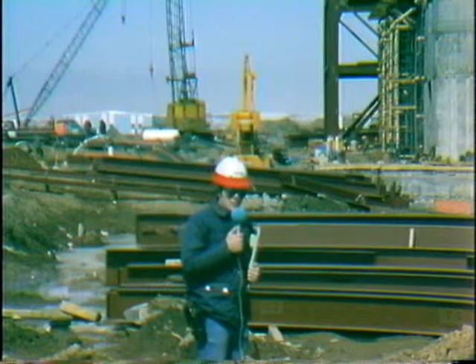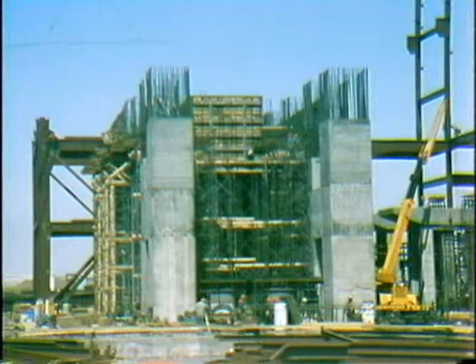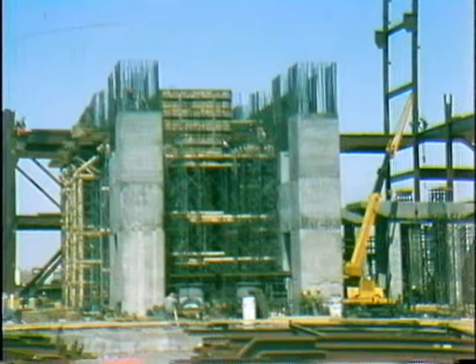After a smooth flight and an equally smooth landing, we're now here on site at Antelope Valley Station. Work in the main plant area is centered primarily around erection of steel and preparation of the turbine pedestal deck for concrete placement. The shoring system is being installed at the turbine pedestal, and the side forms and rebar are being installed for the 10-foot concrete deck.